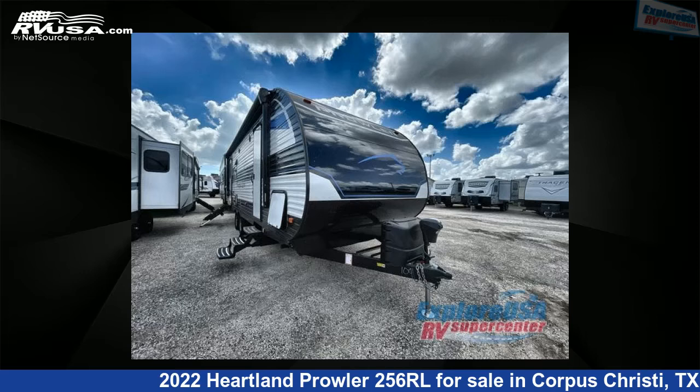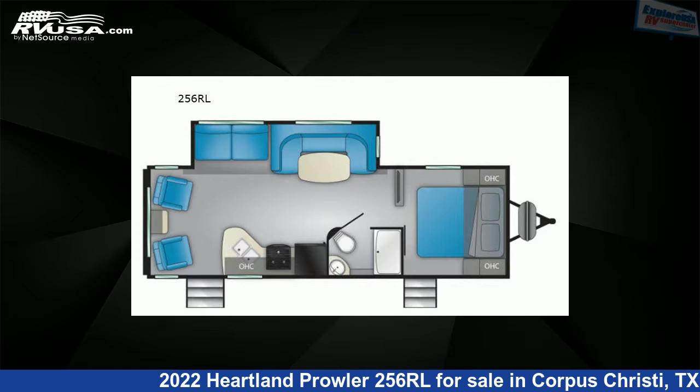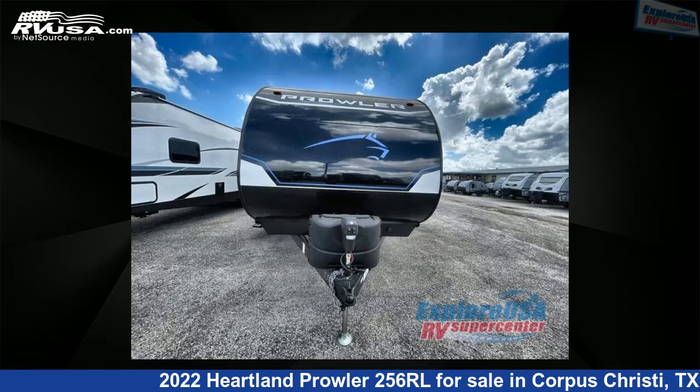This 2022 Heartland Prowler 256RL is a travel trailer RV. It is located in Corpus Christi, Texas, 78409 and is offered for sale by Explore USA Corpus Christi.